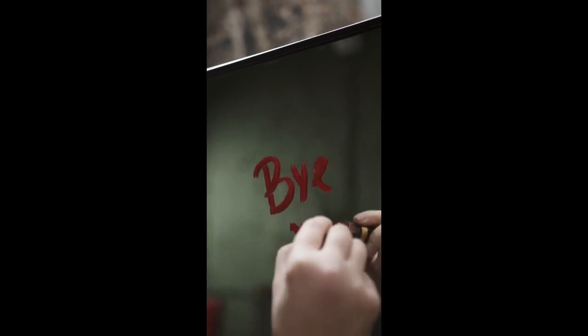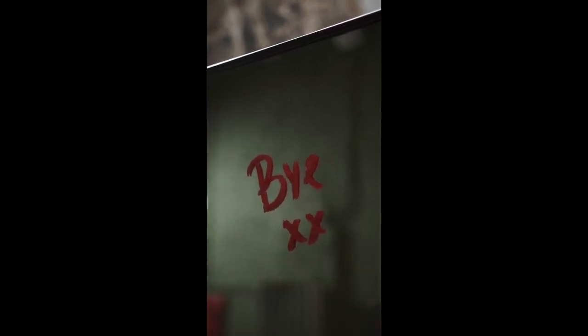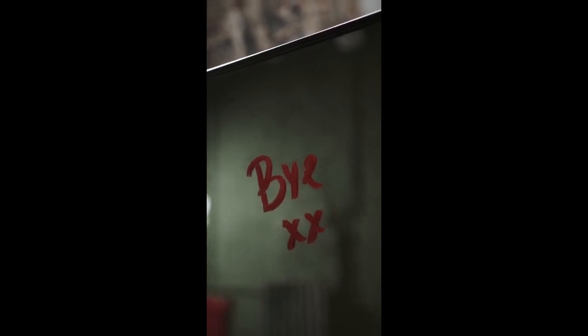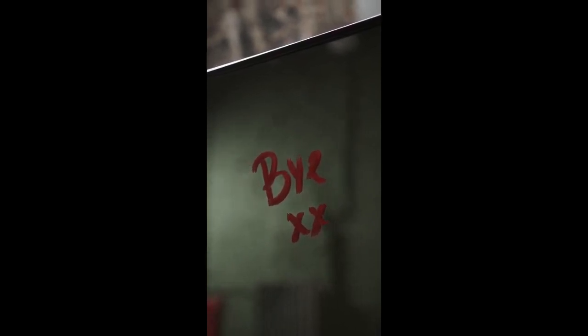And there you have it — five of the easiest ways to make money in Kenya. Of course, these ideas are just a starting point. With a little creativity and determination, you can find even more ways to earn extra.